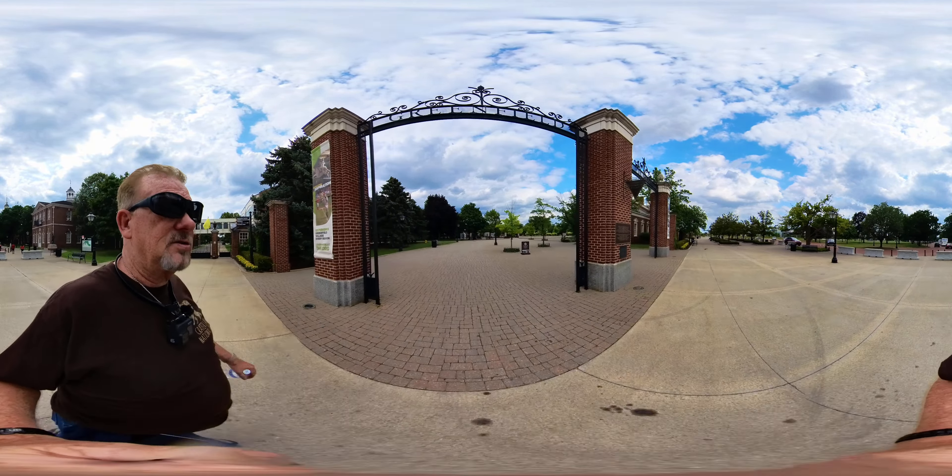I'm planning on trying to do this as a 360 video, so on your device you can move around and look at different directions. I'm probably just going to walk through this thing.